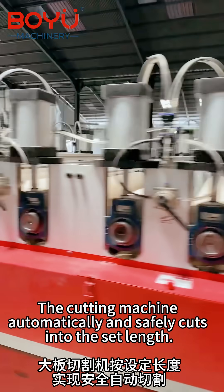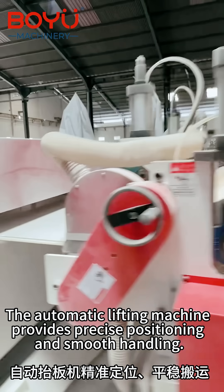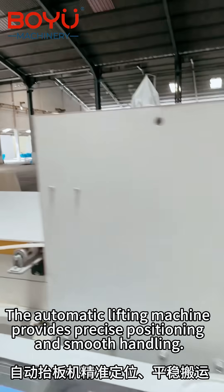The cutting machine automatically and safely cuts boards into the set length. The automatic lifting machine provides precise positioning and smooth handling.